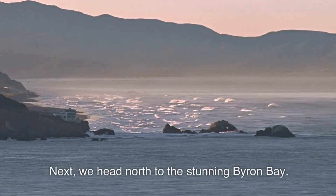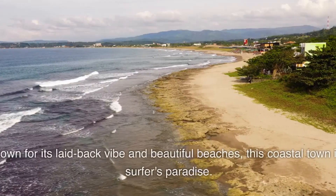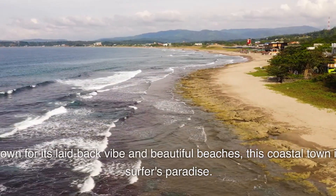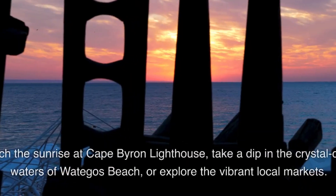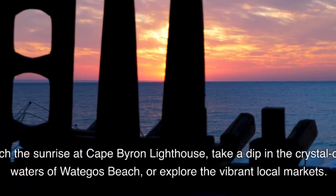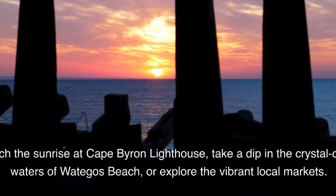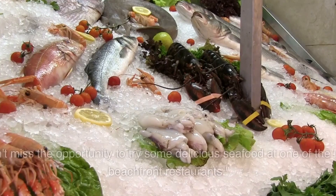Next, we head north to the stunning Byron Bay. Known for its laid-back vibe and beautiful beaches, this coastal town is a surfer's paradise. Catch the sunrise at Cape Byron Lighthouse, take a dip in the crystal-clear waters of Wategos Beach, or explore the vibrant local markets. Don't miss the opportunity to try some delicious seafood at one of the local beachfront restaurants.